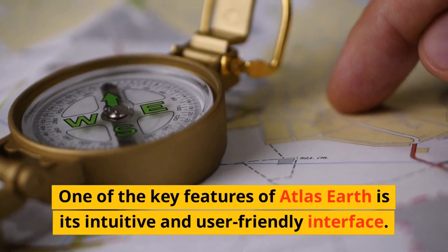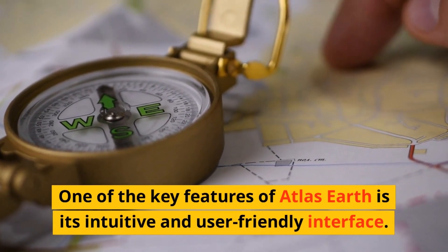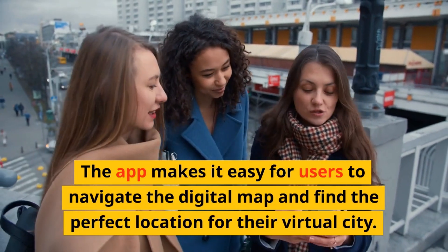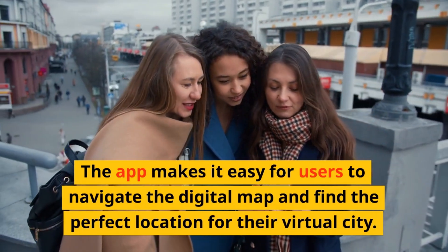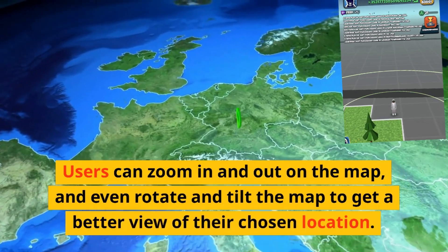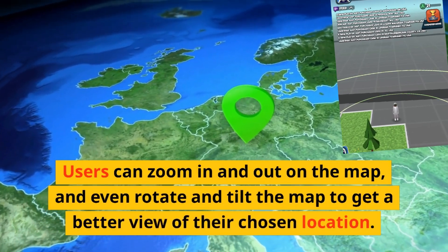One of the key features of Atlas Earth is its intuitive and user-friendly interface. The app makes it easy for users to navigate the digital map and find the perfect location for their virtual city. Users can zoom in and out on the map, and even rotate and tilt the map to get a better view of the chosen location.